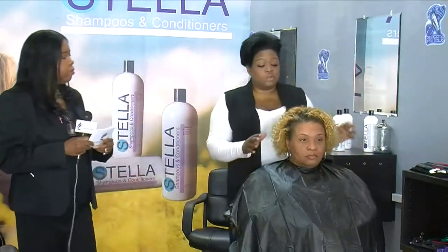Today we're going to do a demonstration on our model. She is a natural hair care client, other than she has a high lift blonde. We are going to first — and this is an exclusive — we are going to do a hot oil massage with two shampoos and a conditioning treatment, all with the Stella products.